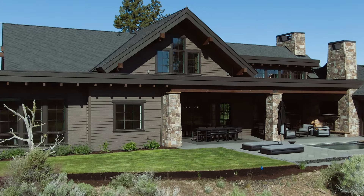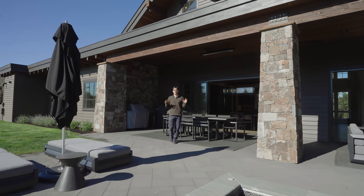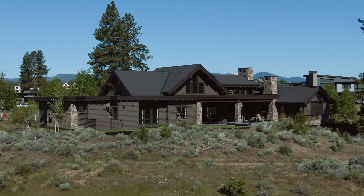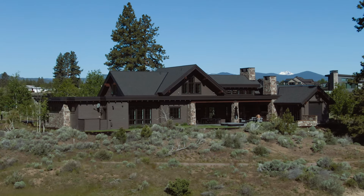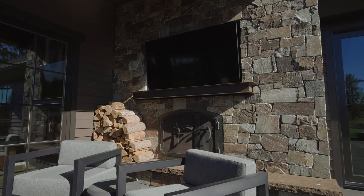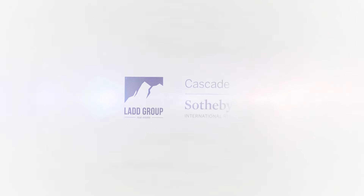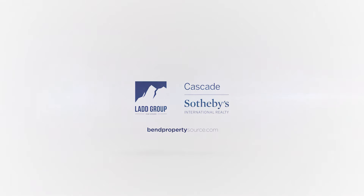There is no doubt this house was made for indoor and outdoor living year-round. It features two overhead electric heaters, a ceiling fan, an outdoor fireplace, and this oversized hot tub, and all of it overlooks one of the best golf course settings in all of Tetheroe. We invite you to come schedule your tour today.